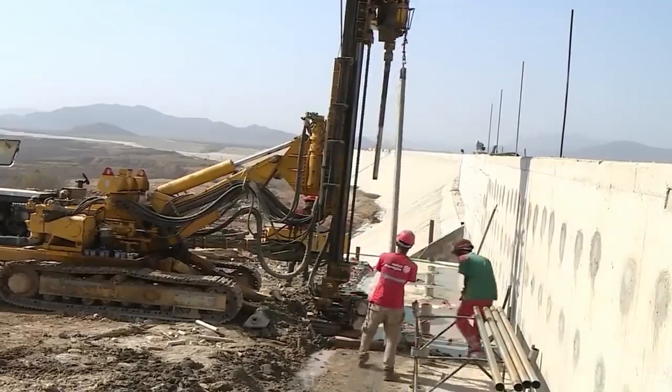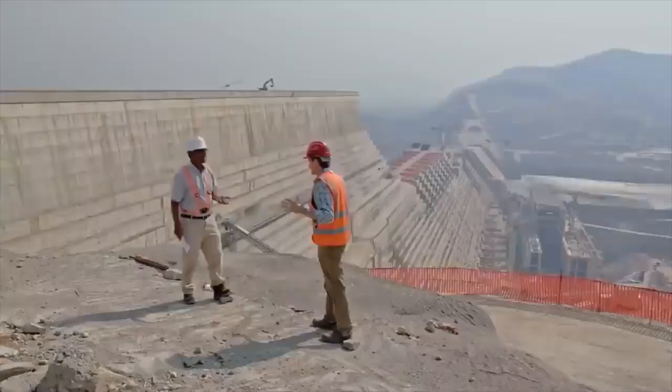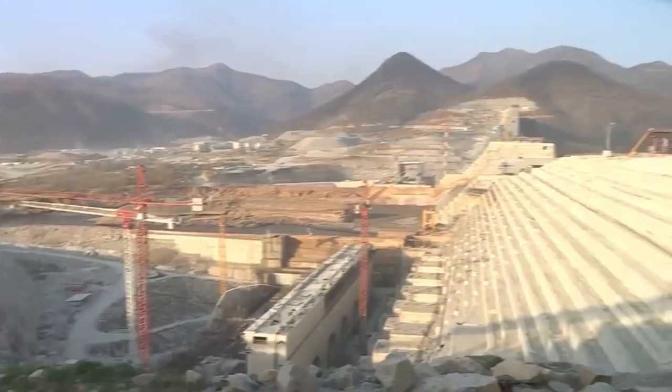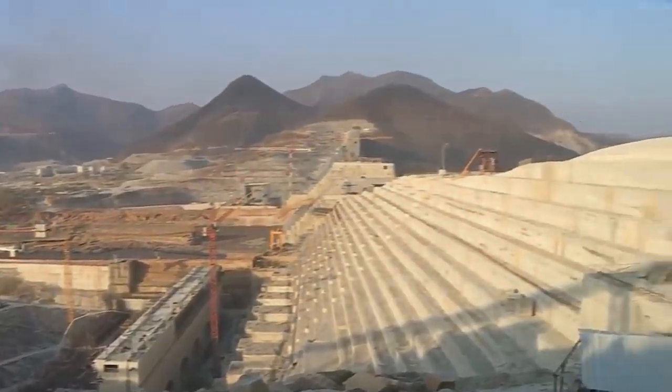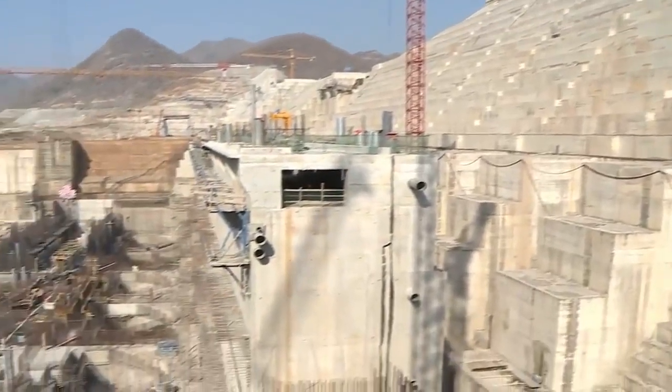This engineering marvel spans approximately 1.8 miles in length and stands 550 feet tall. Its reservoir will have a storage capacity of over 70 billion cubic meters of water, providing a significant boost to Ethiopia's water security and agricultural potential.